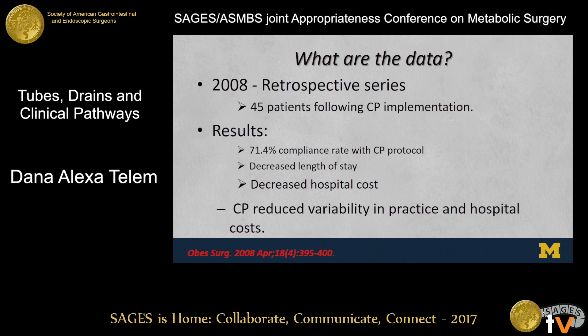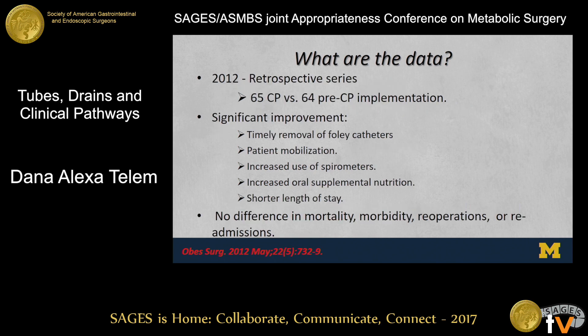What are the data in bariatric surgery around these pathways? In 2008, there was a retrospective series that looked at 45 patients following implementation of a clinical care path, centered on perioperative variables. What they found was about a 71% compliance rate after the clinical pathway was implemented, a decreased length of stay, and decreased cost to the hospital. From this study it was concluded that implementation of a pathway within this specific system reduced variability in practice and hospital cost.